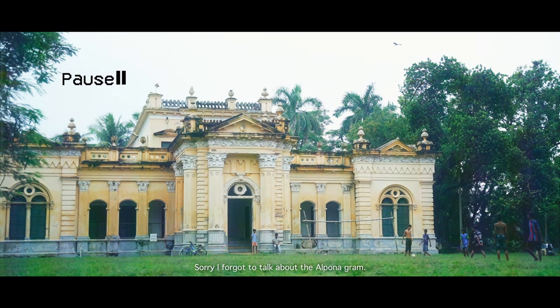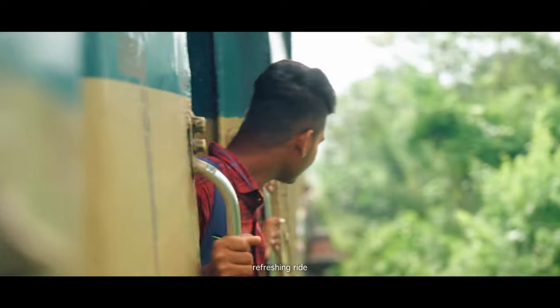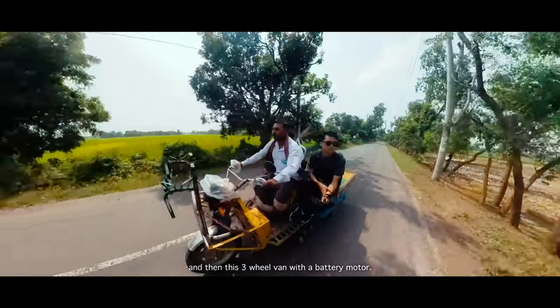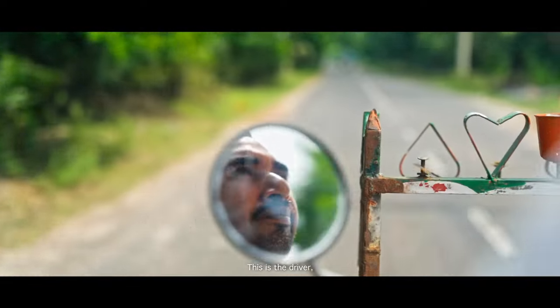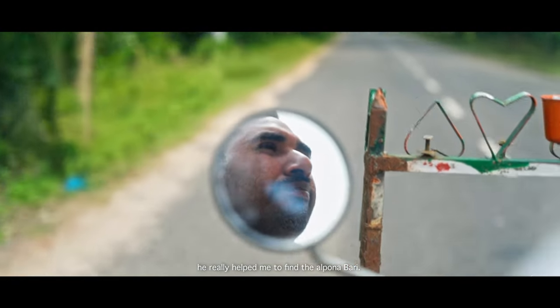I forgot to talk about the Alpanagram. Let's start from Rajshahi Rail Station, waiting for the train. It was a refreshing ride with a beautiful view. Then I took a three-wheel van with a battery motor. The driver really helped me to find the Alpona house.